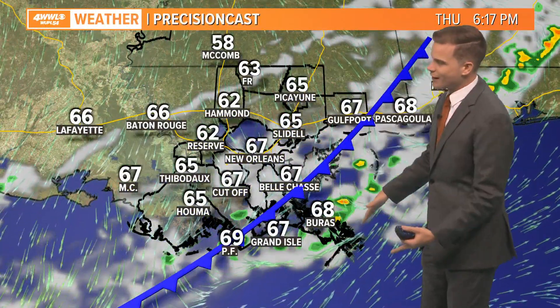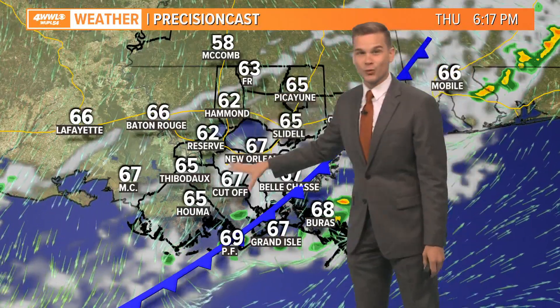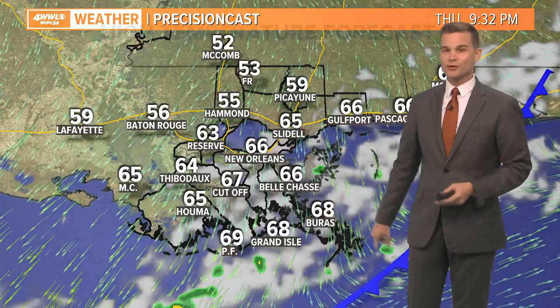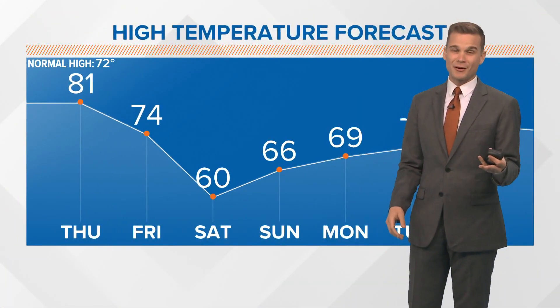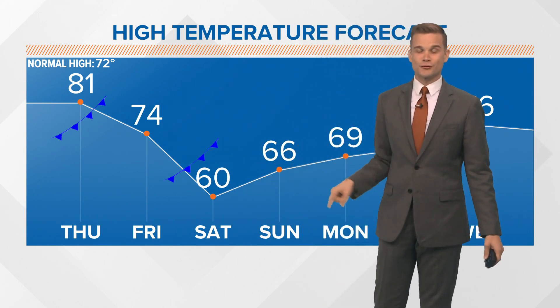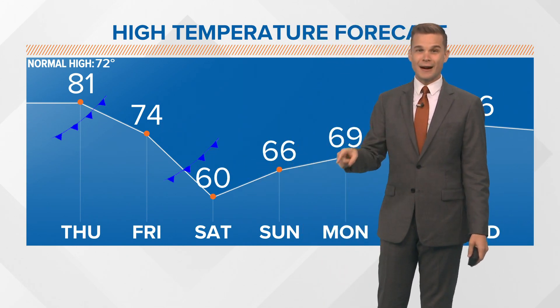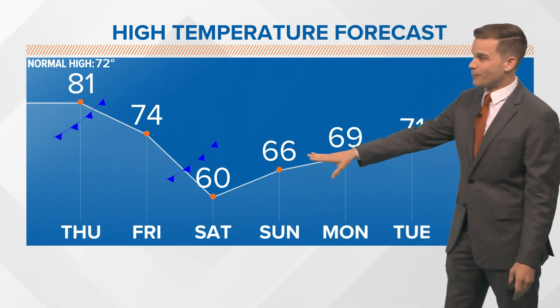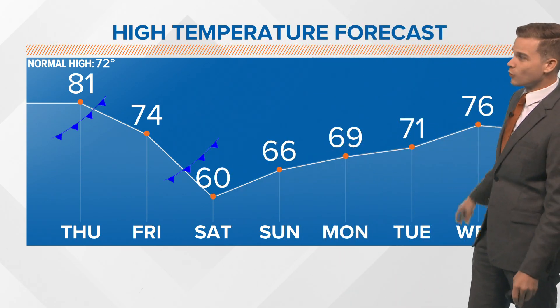Closer to sunset, a lot of this starts to move out into the Gulf, and then we've got a north wind with slightly cooler air, but not a ton of cold air. So this first cold front is not really going to cool us down all that much. We're going to be in the mid 70s tomorrow and drier, but still mild. The second front moves through late Friday into Saturday morning, and on Saturday we're struggling to get out of the 50s. It will be windy on Saturday, and then we gradually warm up into next week.